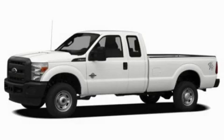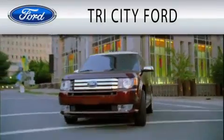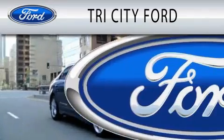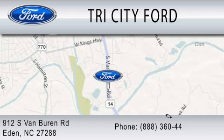Please call us today for more information on this great vehicle. Tri-City Ford is dedicated to doing everything possible to ensure that the experience you have selecting your next vehicle is as pleasant as possible. We are located at 912 South Van Buren Road in Eden.